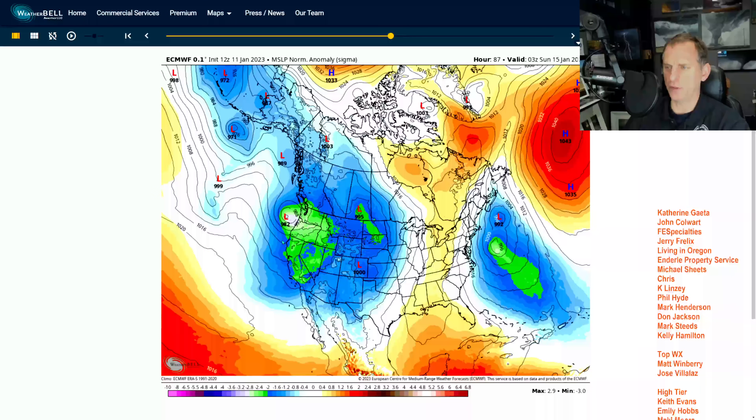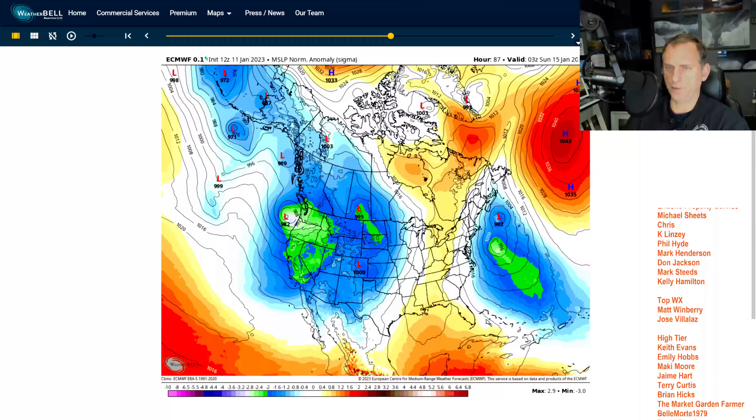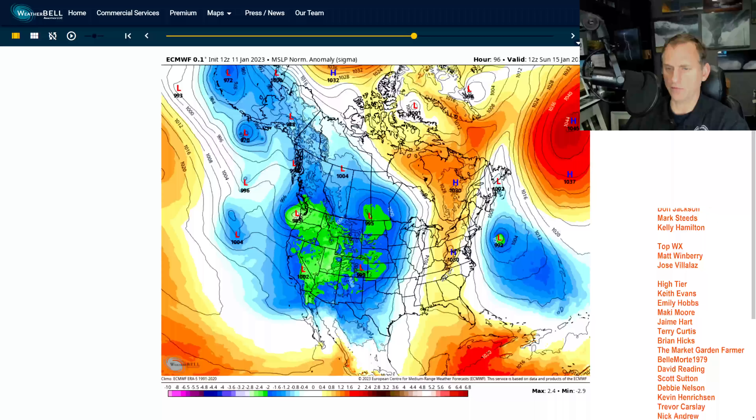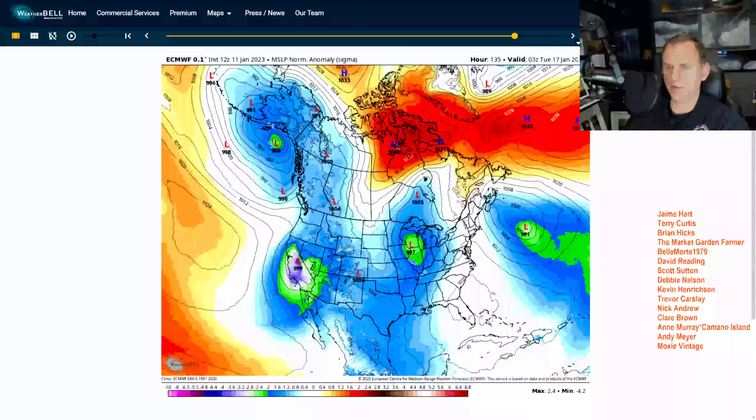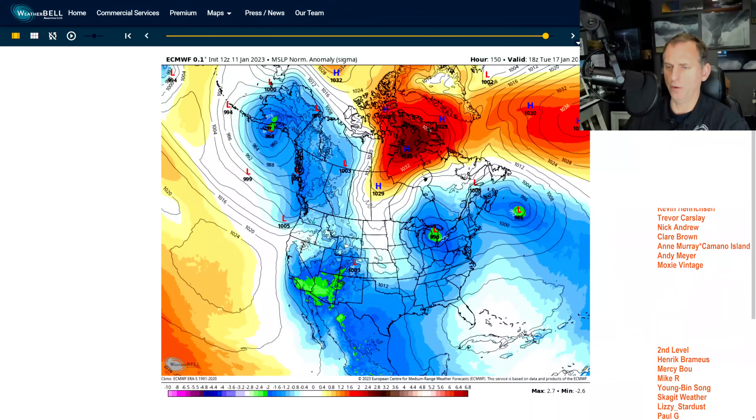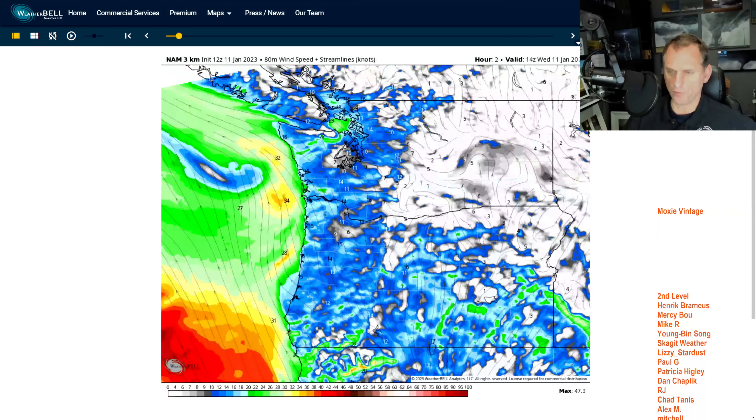There's a pretty good gradient showing up on this one on the European model — the 12Z, hot off the presses, just started at 4 a.m. You can see additional systems down through California, and the potential for more systems exists as we go into early next week across the Pacific Northwest.